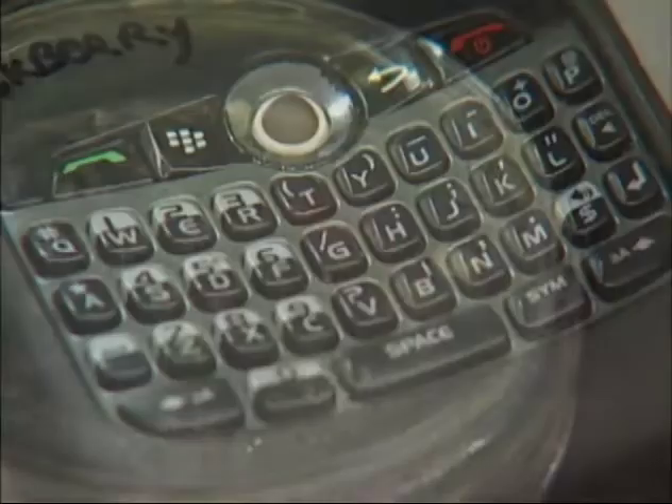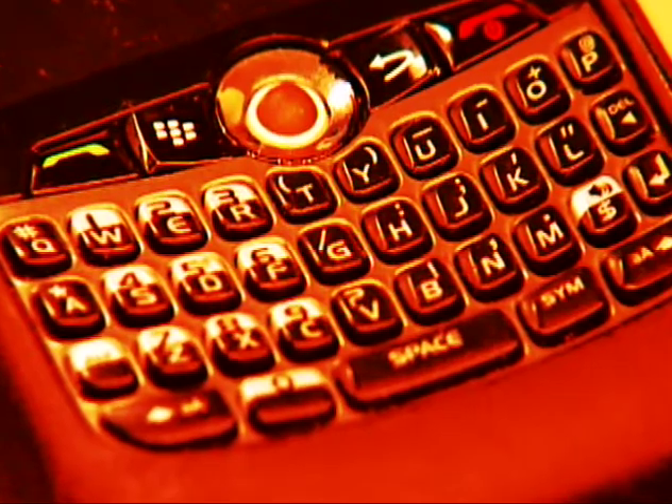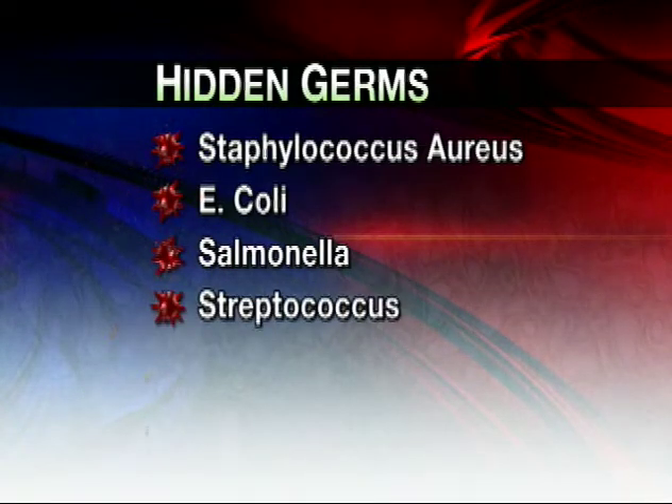Researchers believe cell phones can be technological petri dishes for tens of thousands of germs. Researchers have found traces of Staphylococcus aureus, E. coli, Salmonella, and Streptococcus.